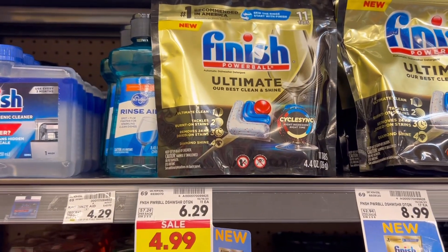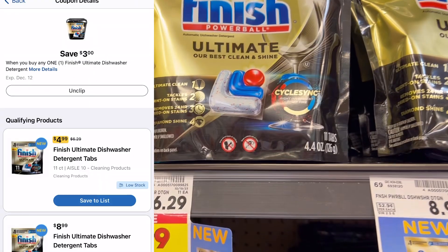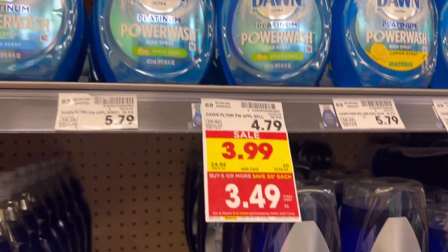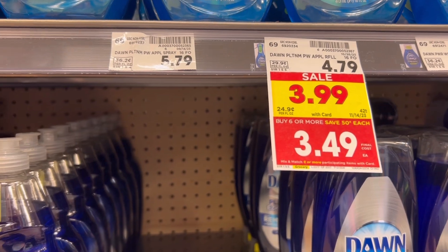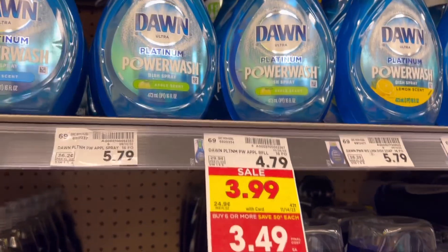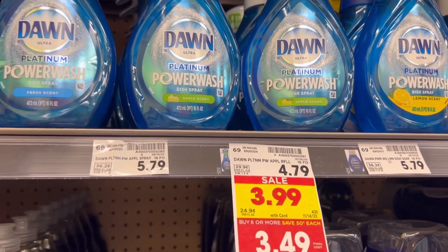Next thing I'm grabbing is the Finish Ultimate 11 count. It's on sale for $4.99 and I have a $3 digital, so that's just going to make this $1.99. Next up is the Dawn Power Wash refills. These are down to $3.49 with the buy six and save 50 cents each. I'm going to use these $2 coupons, so it's going to make them just $1.49. I'm going to use the max that my store will allow, which is three coupons.